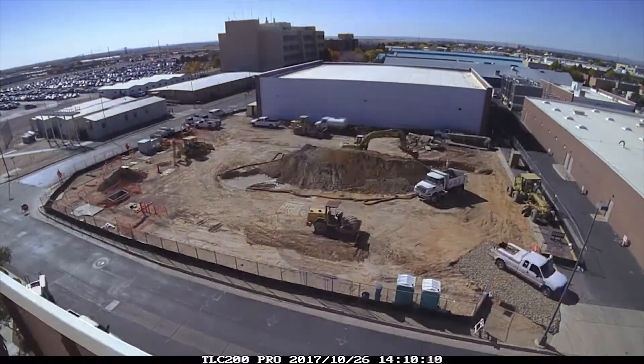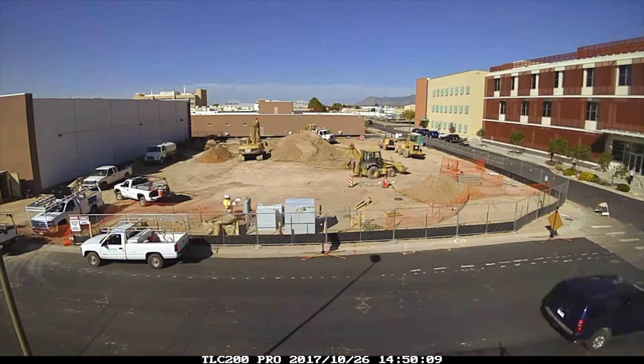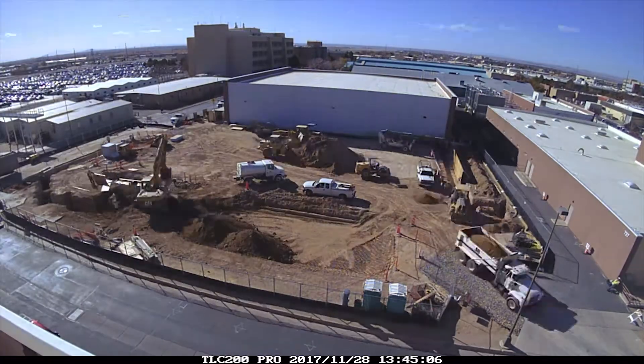In October of 2017, Sandia broke ground for a new computer center dedicated to high-performance computing.